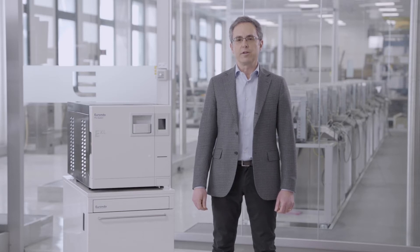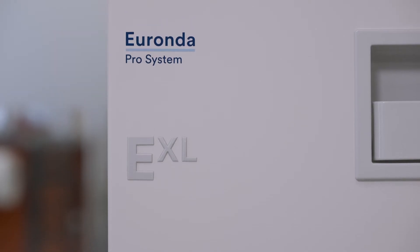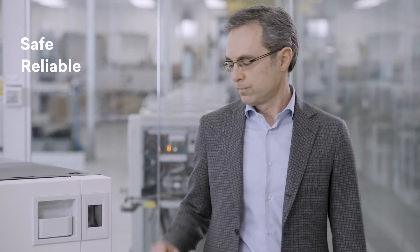Euronda is pleased to present the new EXL autoclave, which compared to the previous versions has a greater loading capacity while maintaining the same performance and reduced consumption. In line with Euronda's philosophy, the sterilization cycle remains safe, reliable, and traceable.